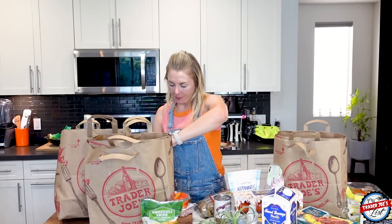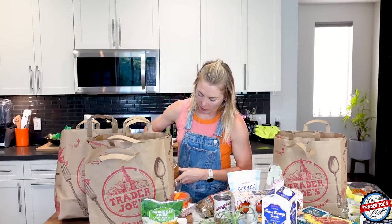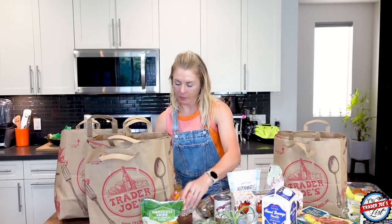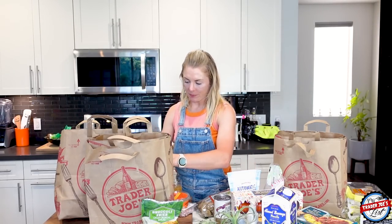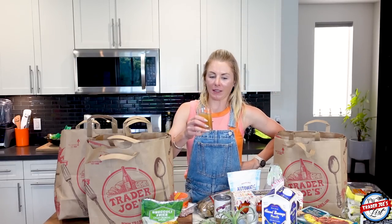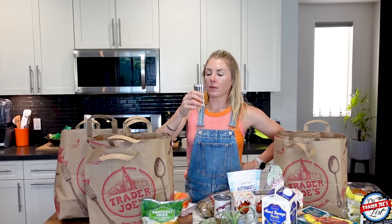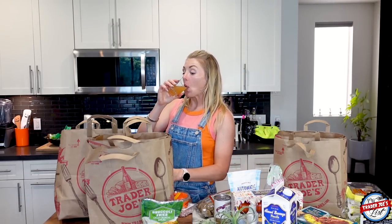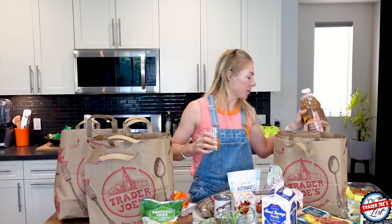Let's give this spiced cider a sample. Oh, that's good — that's very nice. Very seasonal at room temp. I would imagine if you steamed it — and you can add some whiskey, or no whiskey — it is good. Yummy, yummy, yummy.